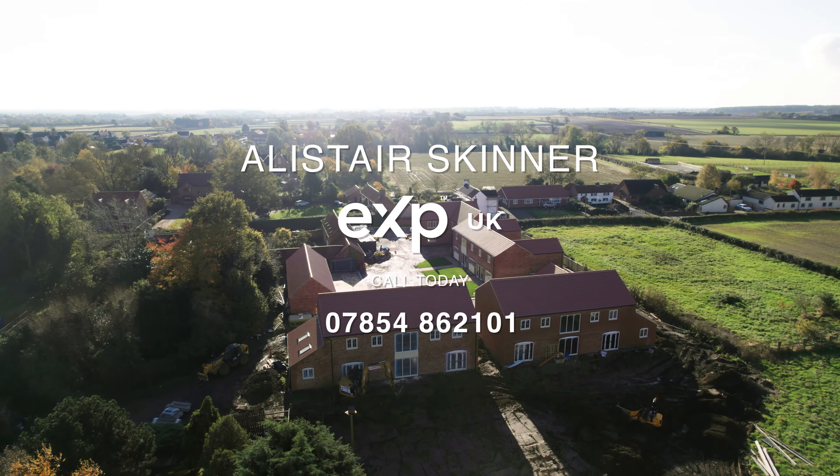That concludes the video — a snapshot of this fantastic development by Ridley Homes. You've got five properties: Plot One is a stunning five-bedroom detached house; Plots Two and Three are semi-detached — a three and a four bed; and Plots Four and Five are the cream of the crop. The garaging for Plots Two, Three, and Five is shown here — Plot Three has the two middle garages and Plot Two has the two opposite. Plots Four and Five still have the opportunity to choose your own kitchen design. Please get in touch with Alistair on 07854 862 101.